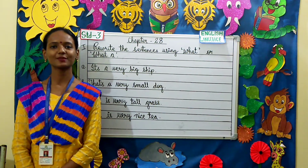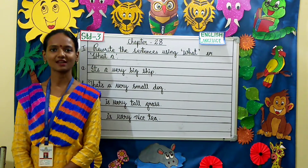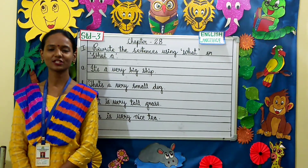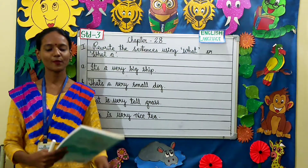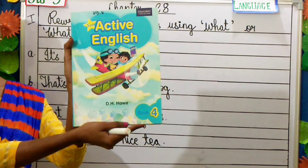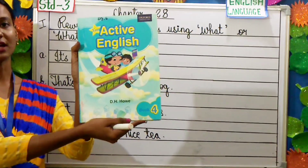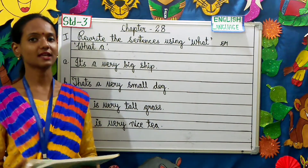Good morning children and dear parents. Welcome to Standard 3 English language class. Today I am going to teach you chapter 28 from your Active English book. And this is your Active English book. Come children, let's see a few important questions from chapter 28.